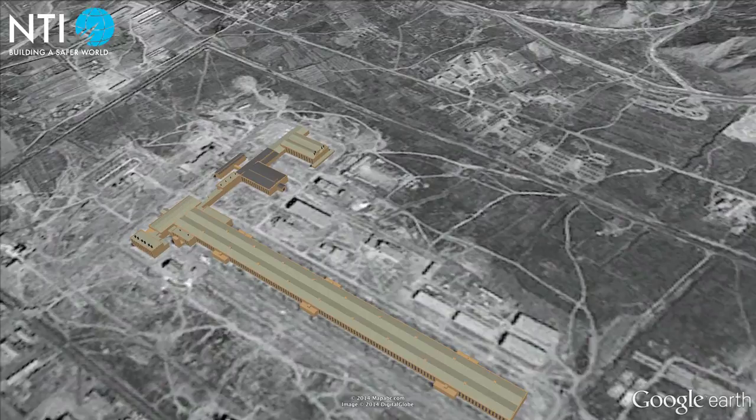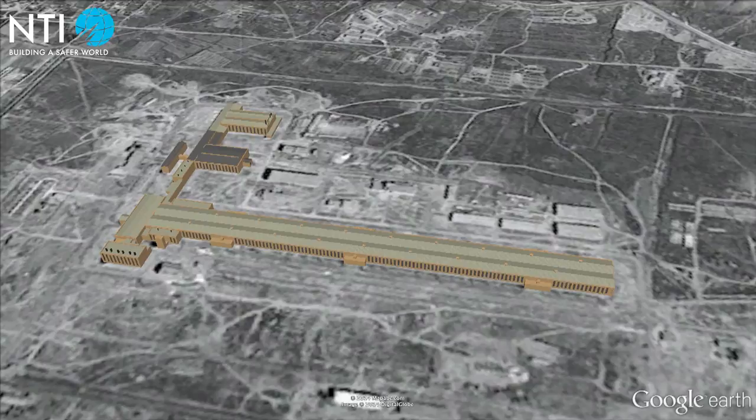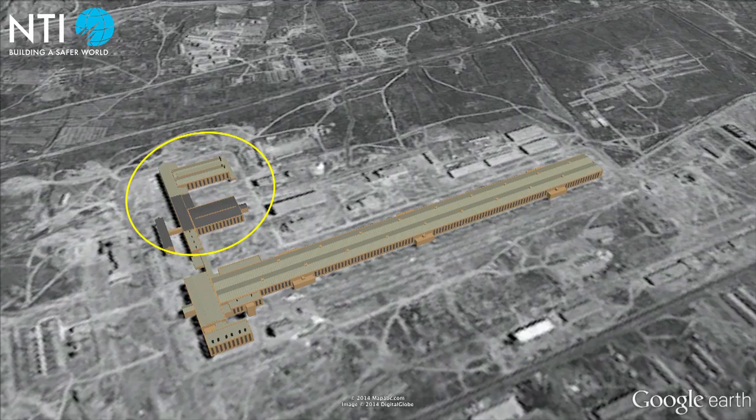CIA photo interpreters concluded that the plant was too small to enrich uranium to weapons-grade levels, but they had incorrectly measured the length of the main building and neglected to notice two additional buildings that may have been engaged in enrichment, thus significantly underestimating the size of the gaseous diffusion plant.